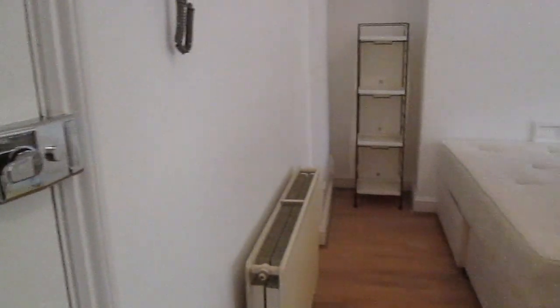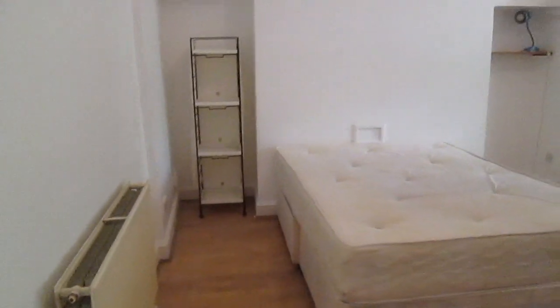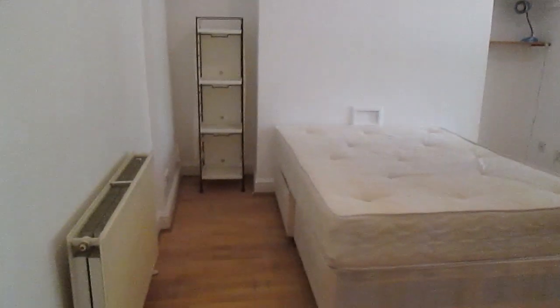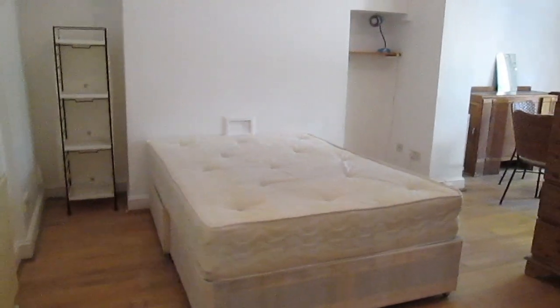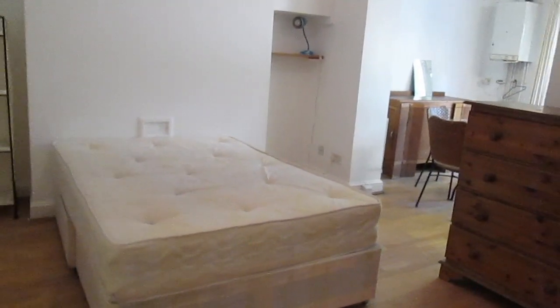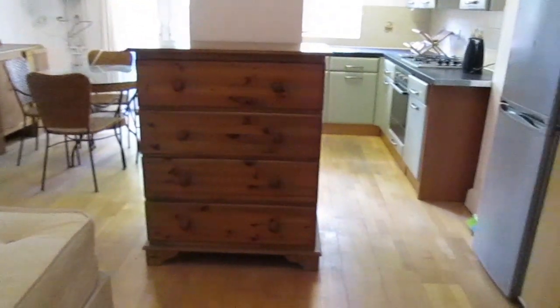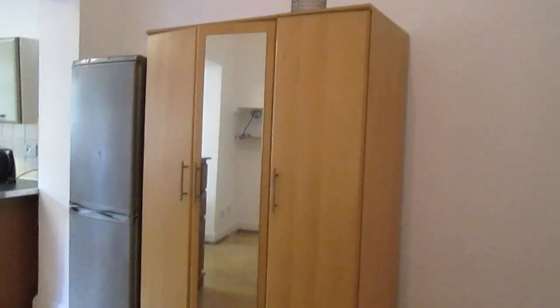This is the entrance to the studio. Immediately from the entrance you can see some shelvings, a heater, and also a double bed. There are some more drawers over there, a big wardrobe, and the fridge is next to the wardrobe.